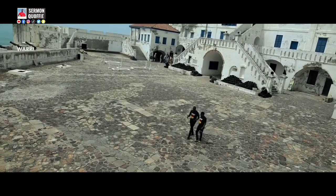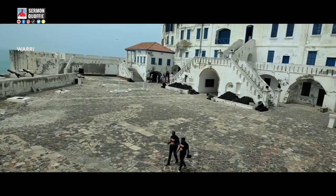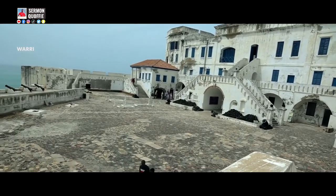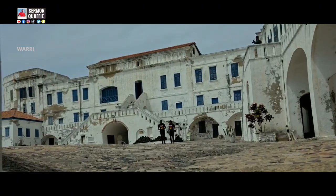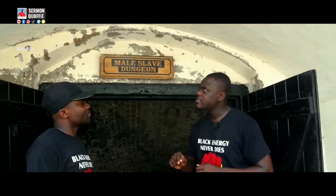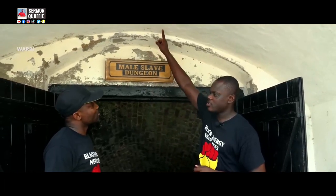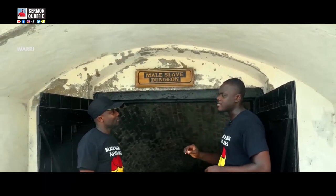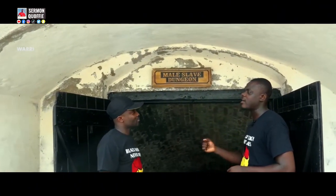Shockingly, churches were built at the top of the male cells or the male dungeons. This served as a worshipping ground for the Europeans and marked the humble beginning of Christianity in West Africa. The British slave traders built a church on top of the male dungeon, called the Society for the Propagation of the Gospel.